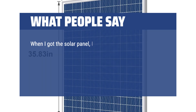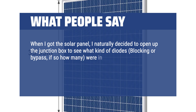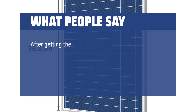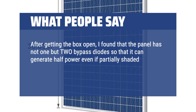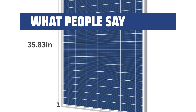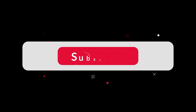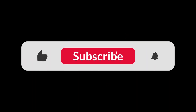When I got the solar panel, I naturally decided to open up the junction box to see what kind of diodes — blocking or bypass — and how many were in the panel. The box was held together by plastic locking tabs that broke when I opened it. After getting the box open, I found the panel has not one but two bypass diodes, so it can generate half power even if partially shaded. The diodes are quite large and look like they could easily take the panel's short circuit current. After breaking the plastic tabs, the box holds together fine with self-tapping screws. You can find the Amazon purchase link in the description below. Hope this video can be helpful to you. Thanks for watching.